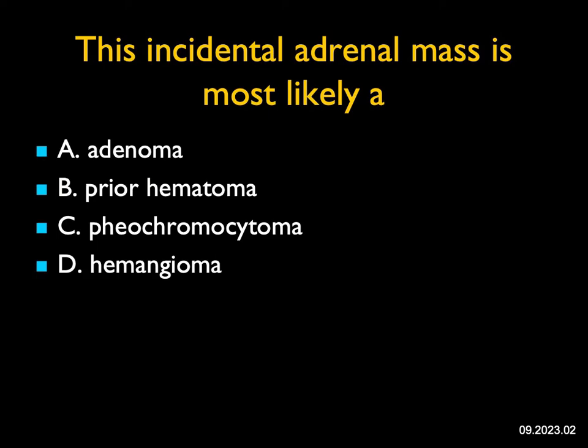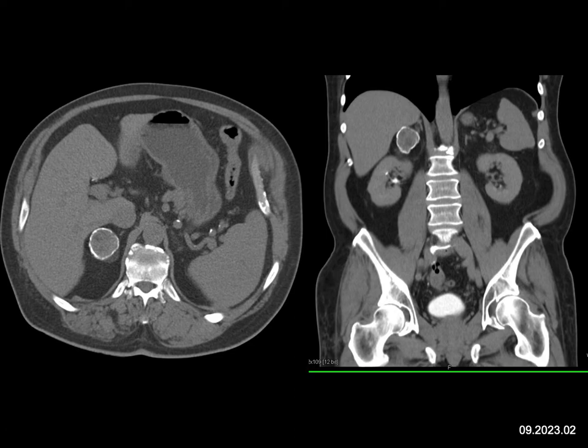This incidental adrenal mass is most likely a prior hematoma. I see a cystic lesion with rim-like calcification. You can see calcifications within tumors, within myelolipomas (which are benign), within ACCs — primary adrenal cortical carcinomas, which are malignant — but when you have rim-like calcification, it's essentially almost always going to be a prior hematoma, whether from trauma, anticoagulant therapy, or unknown sources. Pheos can calcify. Hemangiomas do not, though they can have punctate calcifications, and adenomas do not unless they've bled. So this is a prior hematoma.